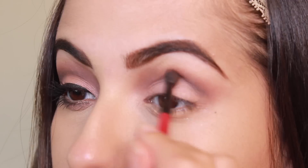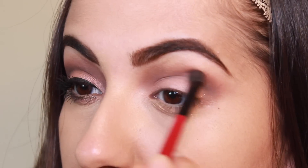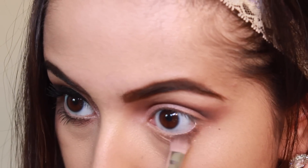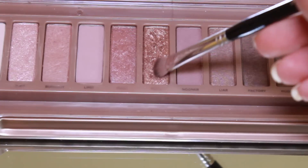Next, taking Black Heart on a small fluffy brush and blending that into the outer V of my eye. Then taking Factory on a small flat brush and blending that underneath my lower lash line, and taking Trick and putting it right over Factory.